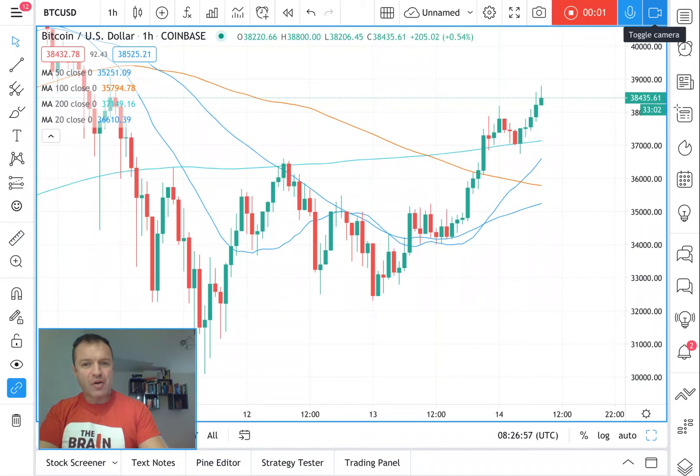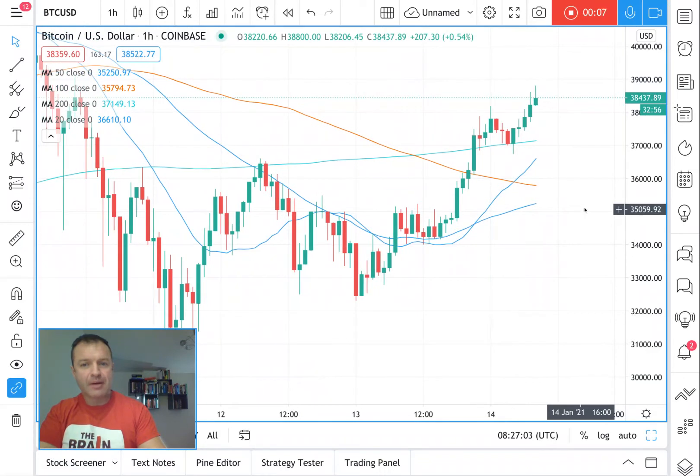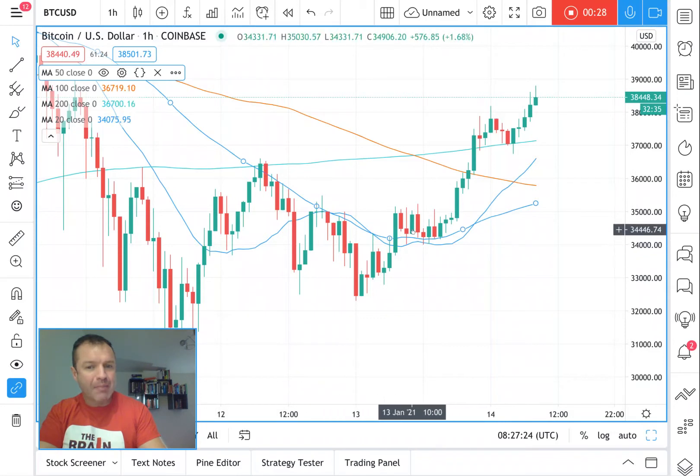Good morning. Word on Bitcoin this morning: it looks like that head and shoulders pattern that was being discussed is not happening. This was the head, and then the second shoulder was going to come down, but it hasn't done that. Bitcoin broke above the first moving average and got above it — an interesting one, because when you've had a dip you've got to get above these hourly moving averages.